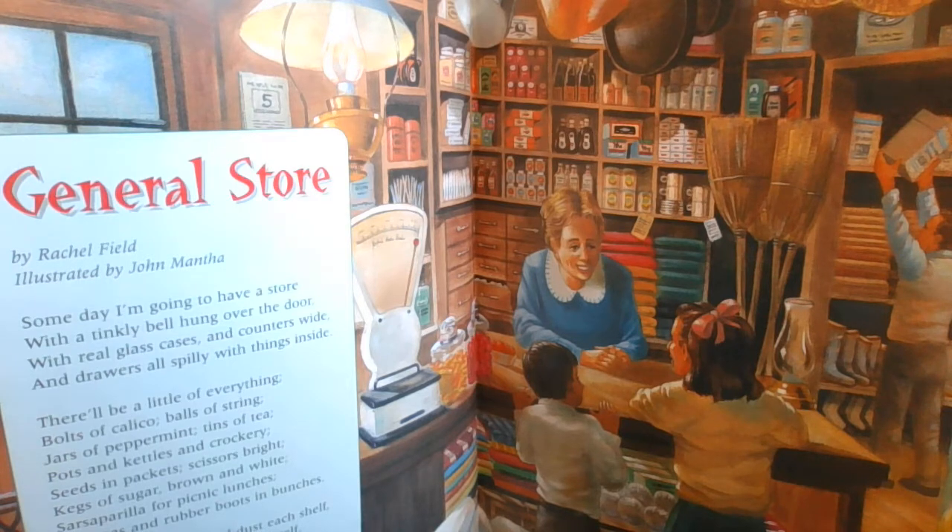There'll be a little of everything: bolts of calico, balls of string, jars of peppermint, tins of tea, pots and kettles and crockery, seeds and packets, scissors bright, kegs of sugar brown and white, sarsaparilla for picnic lunches, bananas and rubber boots in bunches.